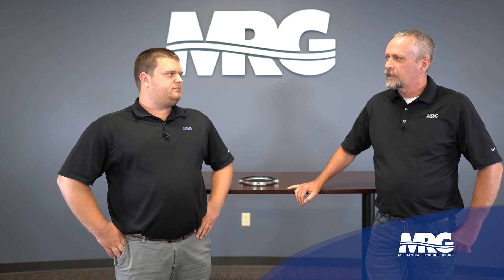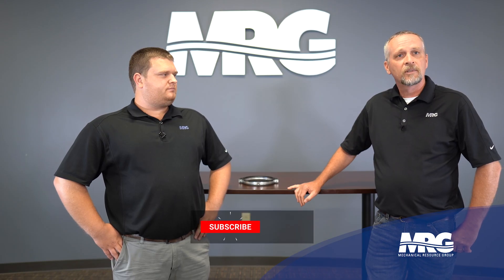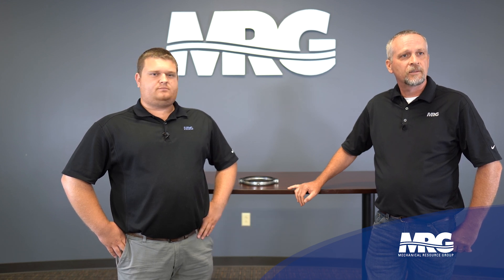Logan, thanks for your time today — great explanations on a really good product. You guys keep the ideas coming. We love talking boilers and all things HVAC. Be sure to like and subscribe to our channel and we'll get some more videos out there to you.